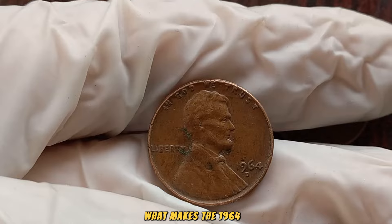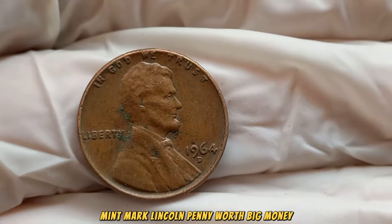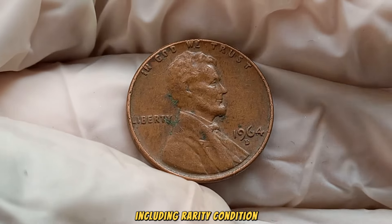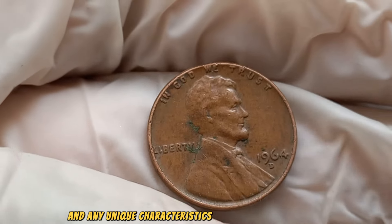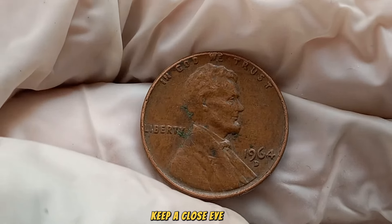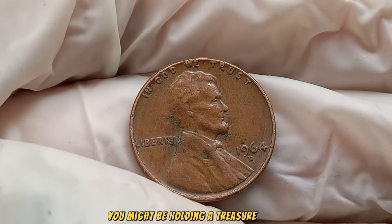What makes the 1964 D Mint Mark Lincoln penny worth big money? Numerous factors contribute, including rarity, condition, and any unique characteristics that set this coin apart. As you sift through your coin collection, keep a close eye out — you might be holding a treasure trove.